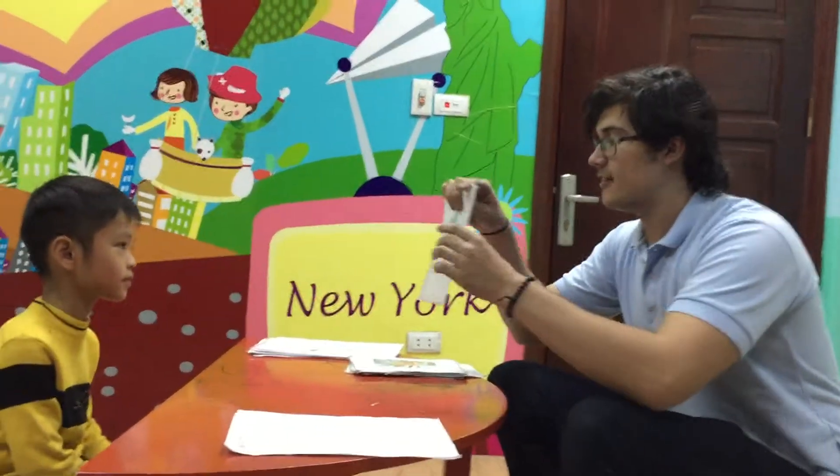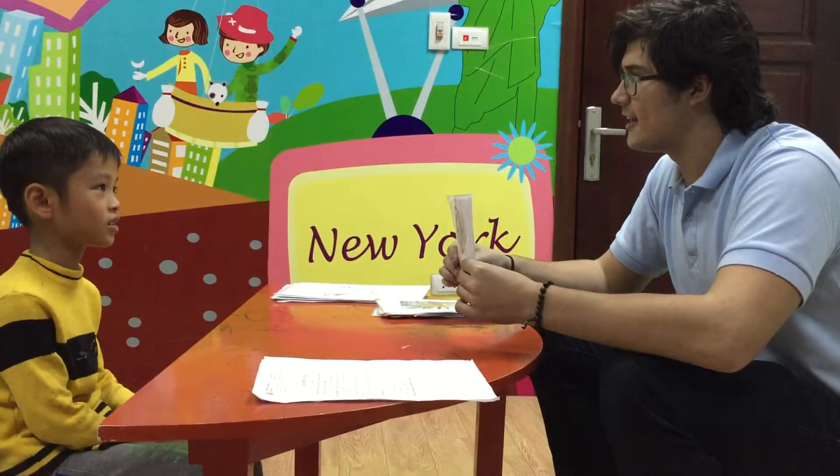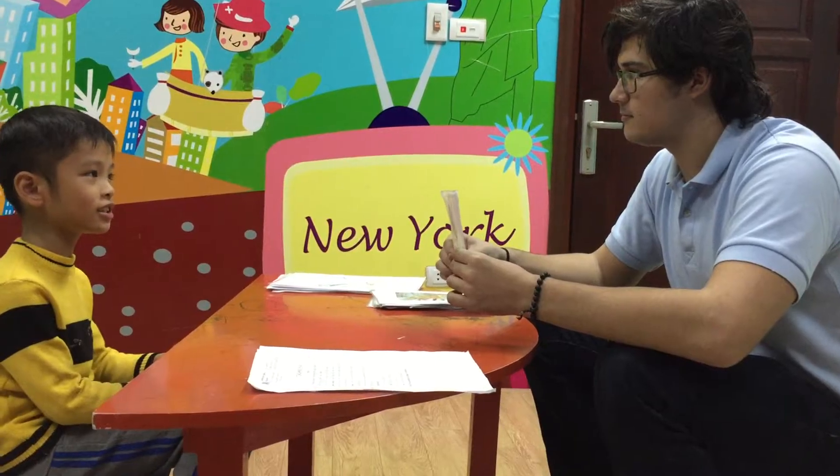What is this? It's a mouse. What color is the mouse? The mouse is gray.